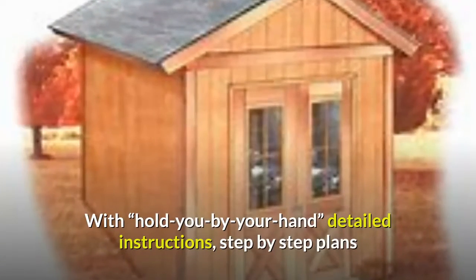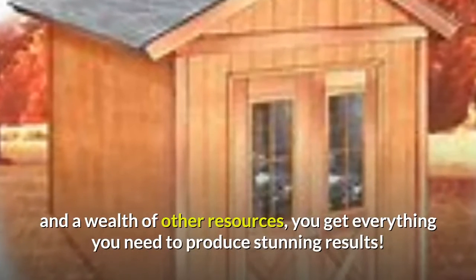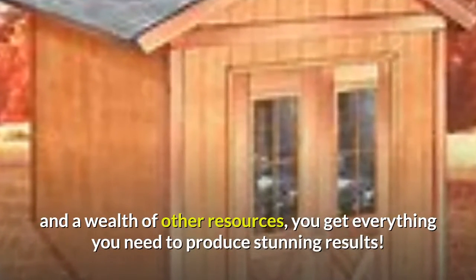With hold-you-by-the-hand detailed instructions, step-by-step plans, and a wealth of other resources, you get everything you need to produce stunning results.